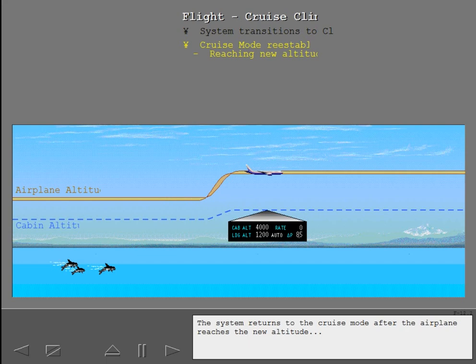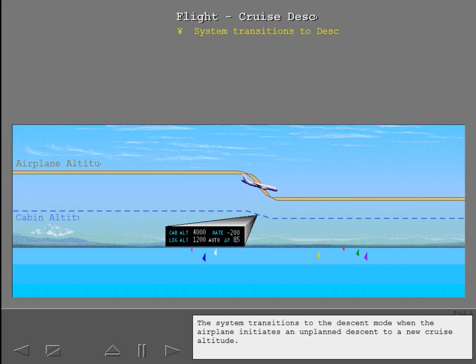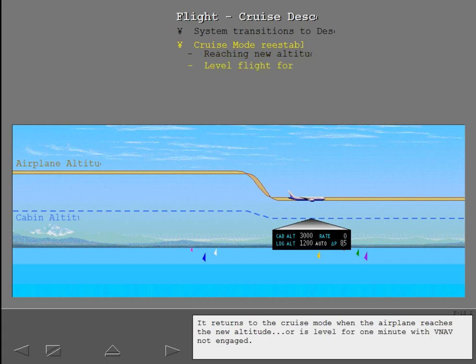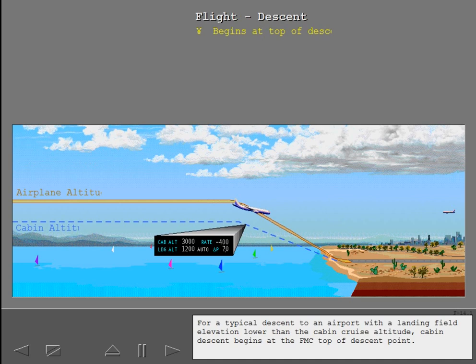The system returns to the cruise mode after the airplane reaches the new altitude or is level for one minute with VNAV not engaged. The system transitions to the descent mode when the airplane initiates an unplanned descent to a new cruise altitude. It returns to the cruise mode when the airplane reaches the new altitude or is level for one minute with VNAV not engaged. For a typical descent to an airport with a landing field elevation lower than the cabin cruise altitude, cabin descent begins at the FMC top of descent point.